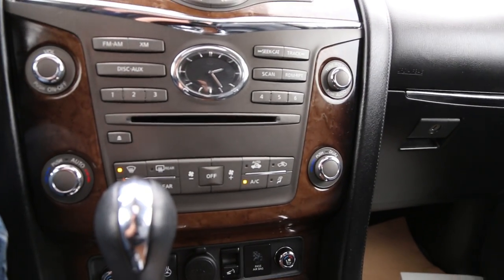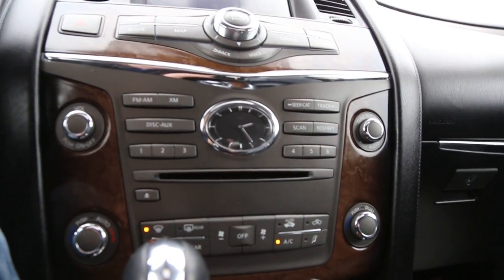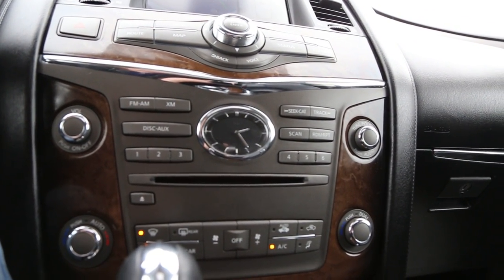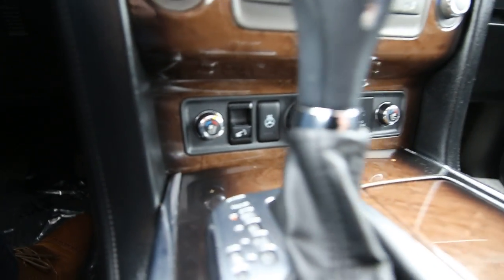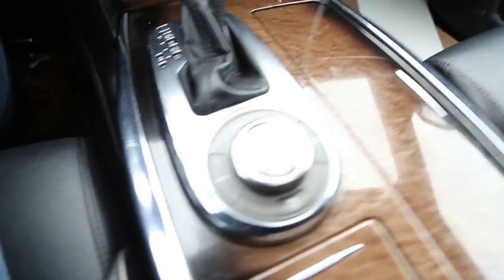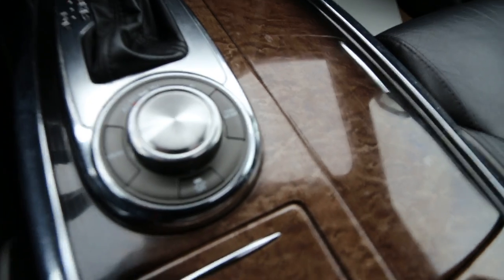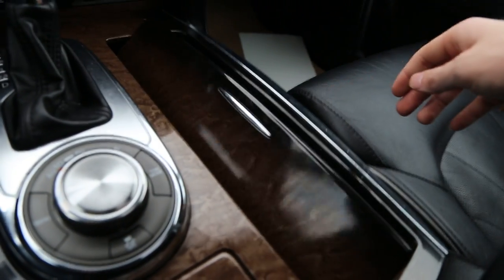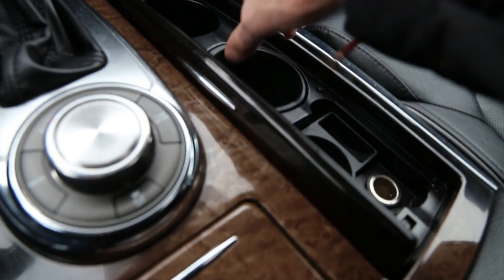As you get with most luxury vehicles, we have the classic analog clock. AM, FM, XM, disc, CD — everything you could ever imagine. Heated and cooled front seats, heated steering wheel. We have 4x high and low, a tow mode, snow and traction control on and off. Over here we just have a 12 volt outlet, change compartment, a little storage and two cup holders.